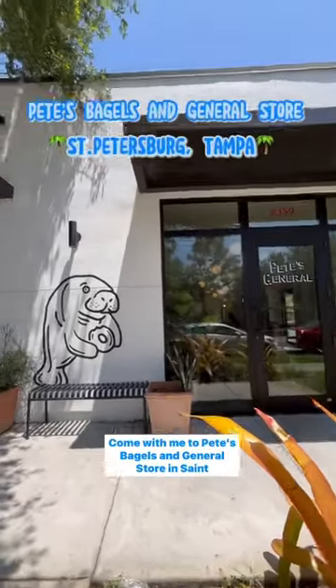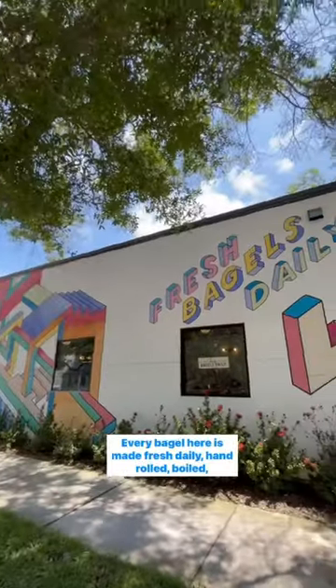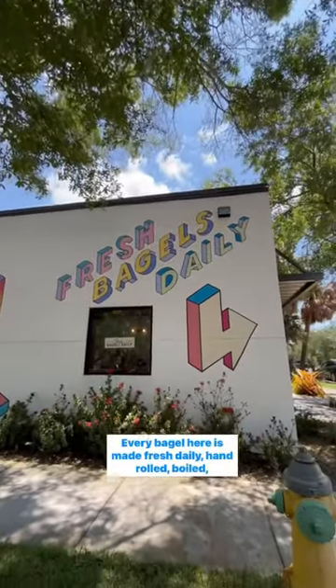Come with me to Pete's Bagels and General Store in St. Petersburg, Tampa. Every bagel here is made fresh daily, hand-rolled, boiled, and baked with Florida love.